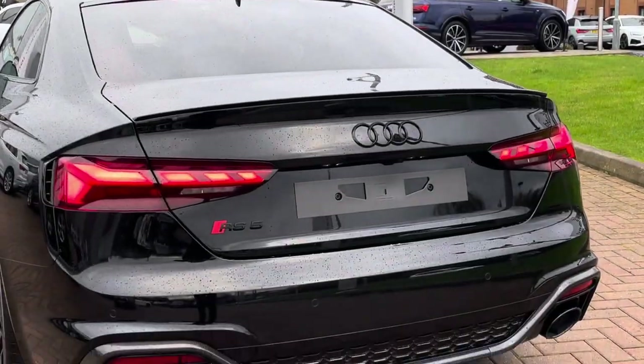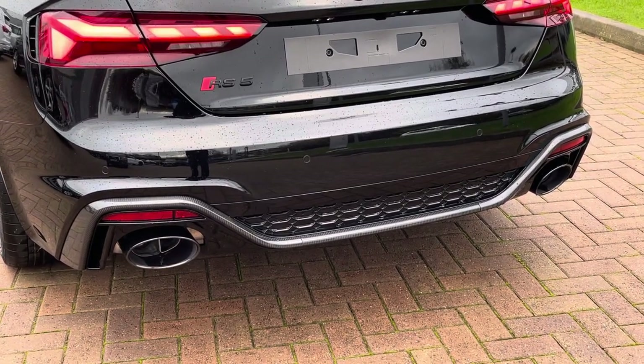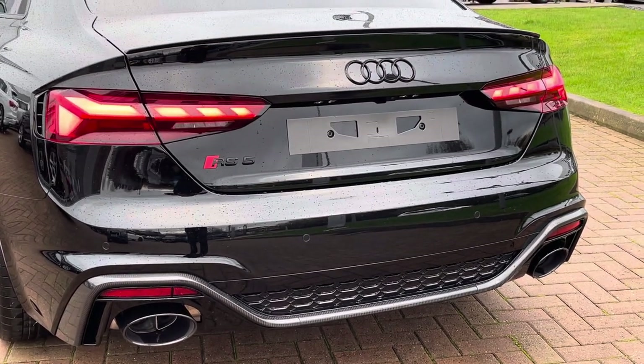Moving towards the rear of the RS5, we do also find this gorgeous gloss carbon fibre rear diffuser, which houses the two RS oval exhaust tips as part of the RS sports exhaust system.